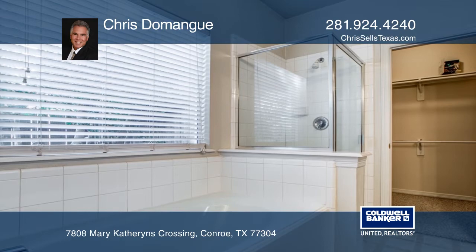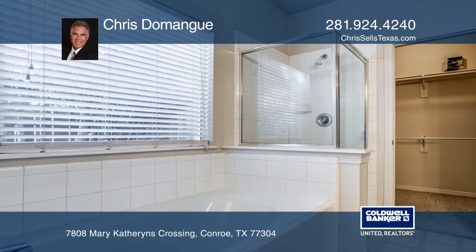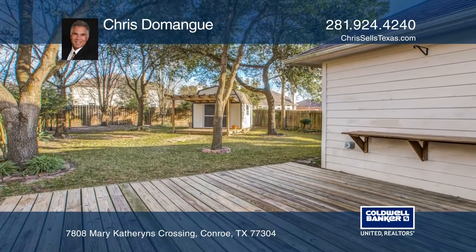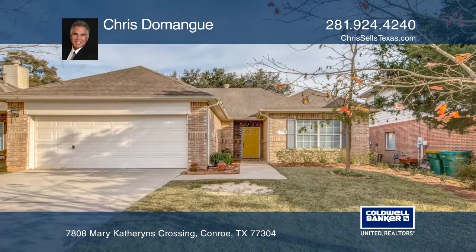The spacious master bedroom has a garden soaker tub and a separate shower. The backyard comes complete with a storage shed. Chris is ready to answer any questions you may have — give him a call today.